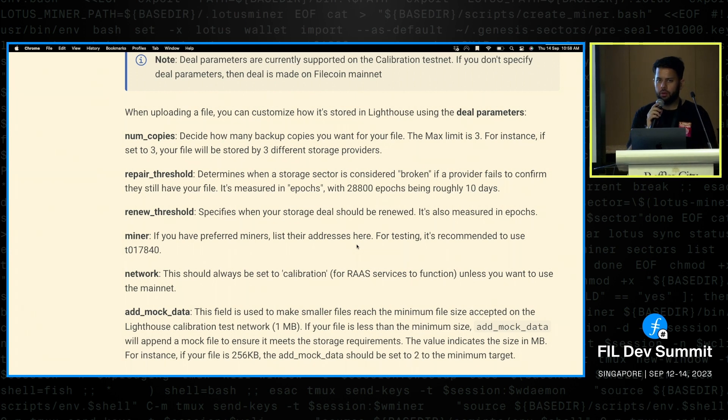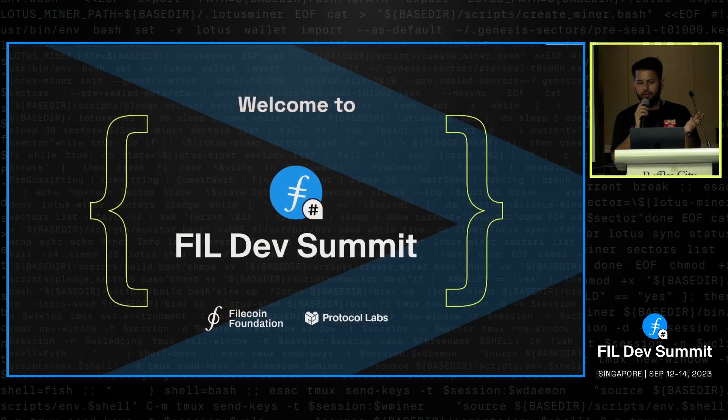In Web3 we've talked about smart NFTs and smart money, but finally we have something called smart storage, which changes the game. I haven't seen anything like this in the Filecoin community over the last three years, and even outside that in the whole cloud storage world.